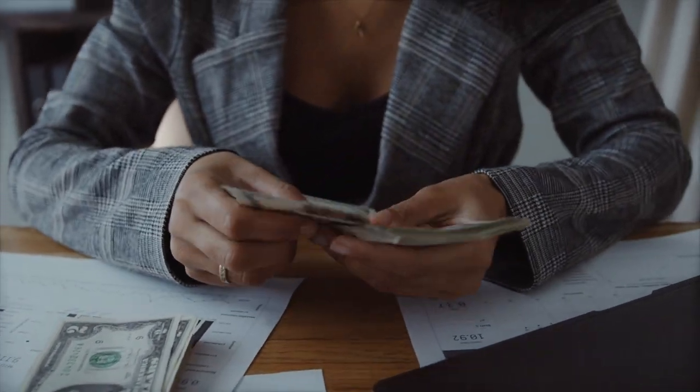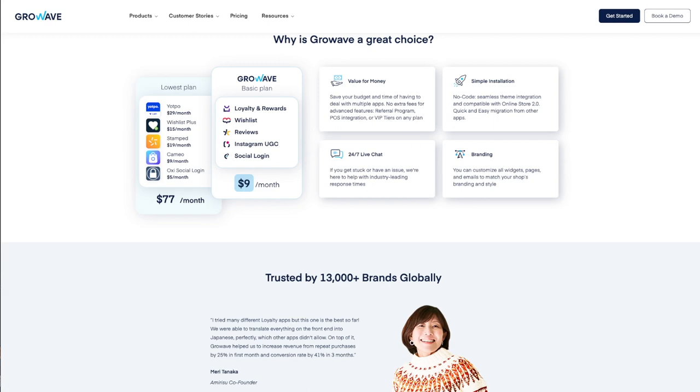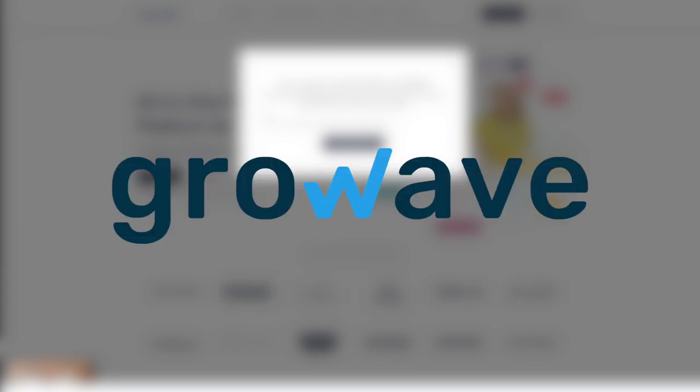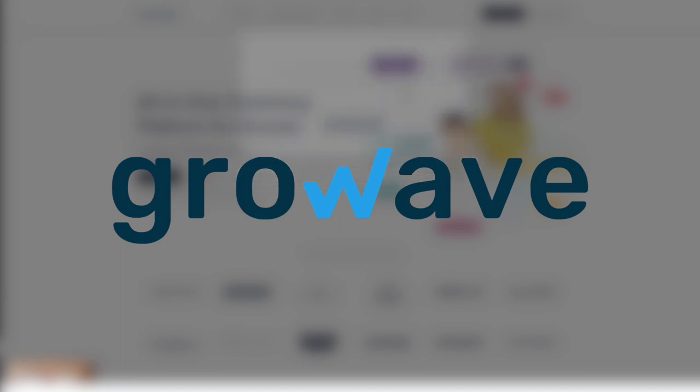A huge thanks to GrowWave. They have allowed me to give my audience a huge 6 months free of app usage when you use the link in the description to install the app on your Shopify store. That's 6 entire months free without paying a penny. There's absolutely no coding needed to integrate this app into your store, and they offer 24-7 live chat support if you ever need any help. So click the first link in the description and get yourself GrowWave on your Shopify store.